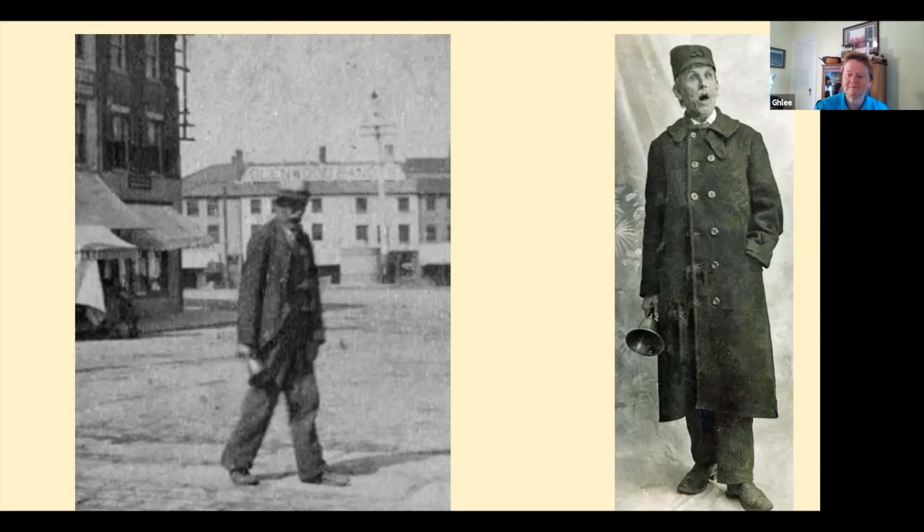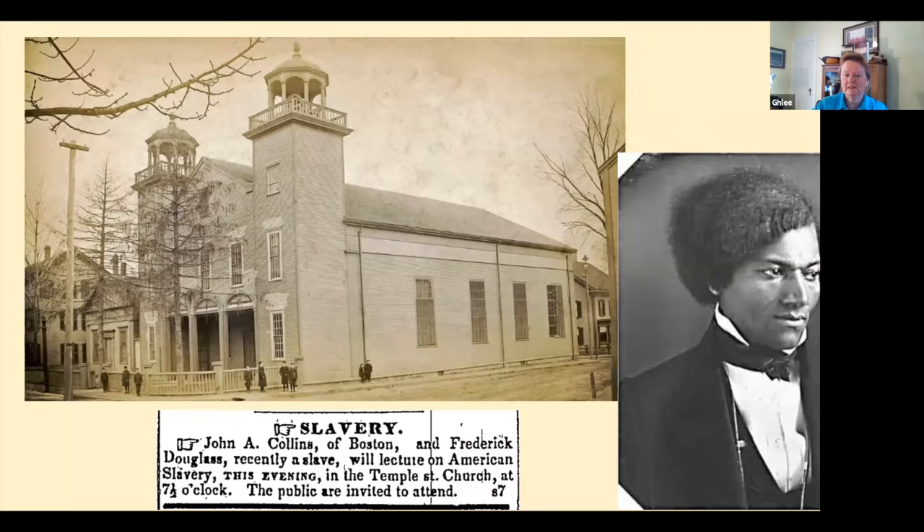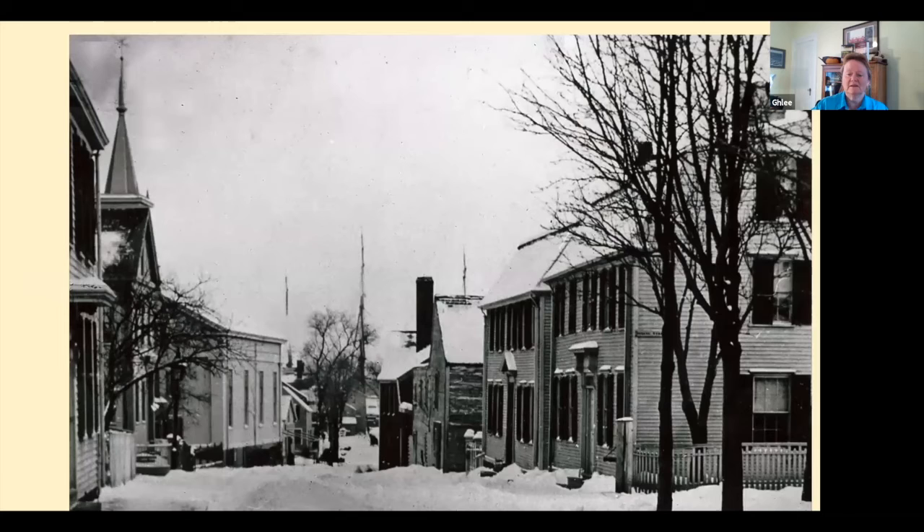This church — that's the Prospect or Temple Street Church on the corner of Prospect and Fair Streets. Now there's a parking lot and condos. And who's that gentleman on the right? Frederick Douglass, who came to Newburyport and spoke at the Prospect Street Church. This is a very cool photograph.